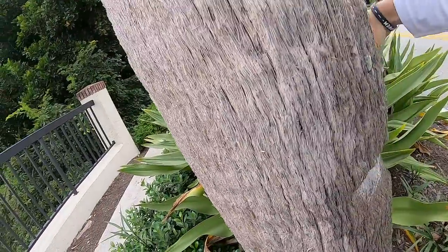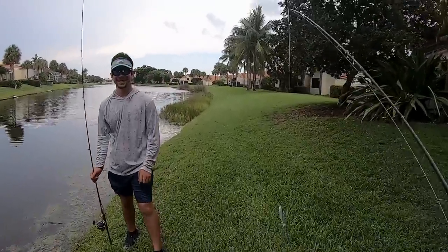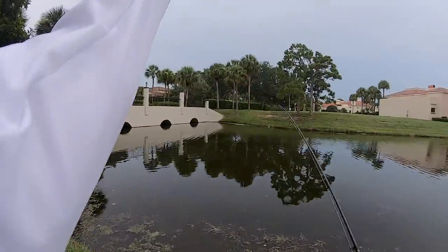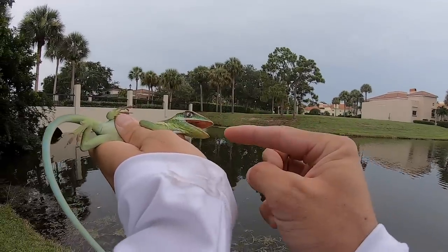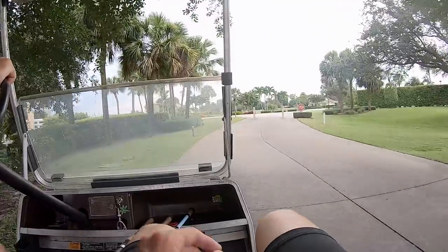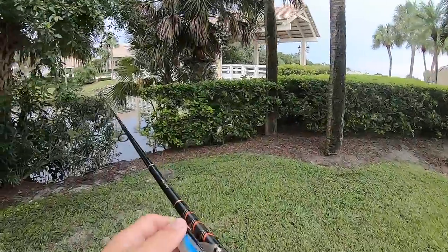Got him! Hey Jake, I got you a present. Guys, look at this little Cuban anole — I just caught him. Look how cute he is! Let's see if I can get my finger in and out of his mouth without him biting me — three, two — I did it!